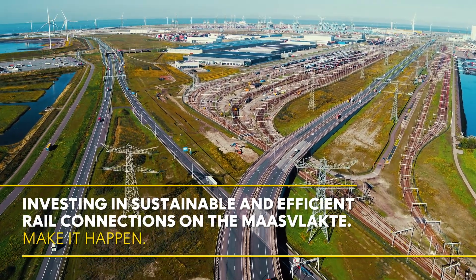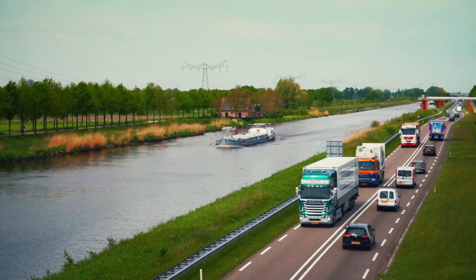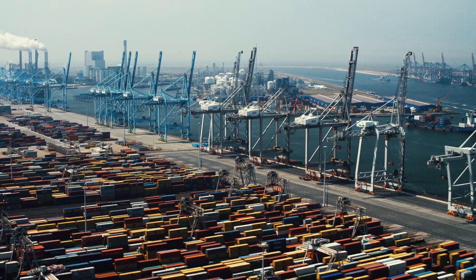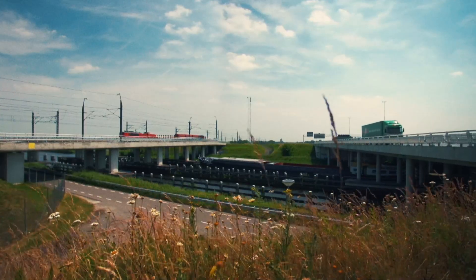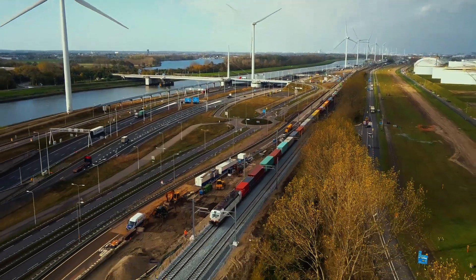At the Maasvlakte, we invest in sustainable and efficient rail development. Imports and exports of goods in Europe and in the Netherlands have increased enormously in recent decades. Reliable, efficient and easily accessible rail connections generate a competitive edge for the Netherlands. That's why the Port Authority, the Ministry of Infrastructure and Water Management and the European Union invest in infrastructure to facilitate this growth.